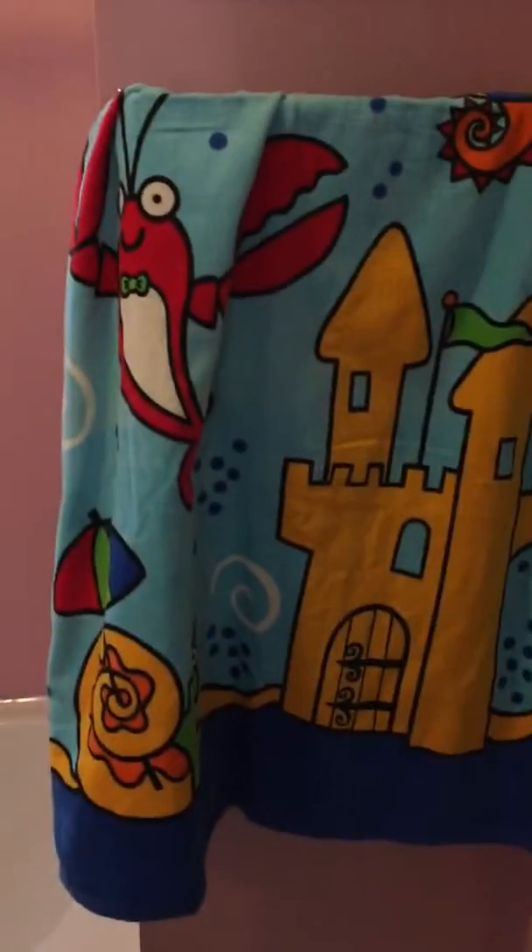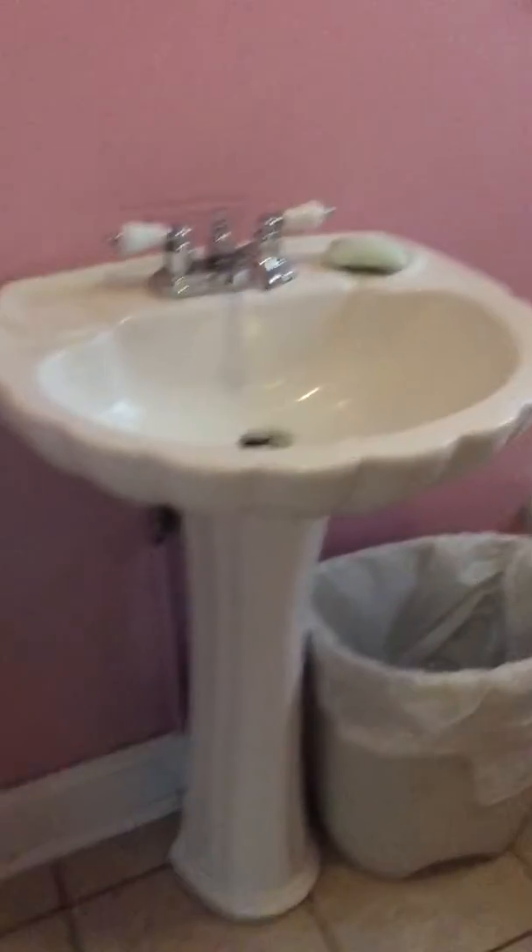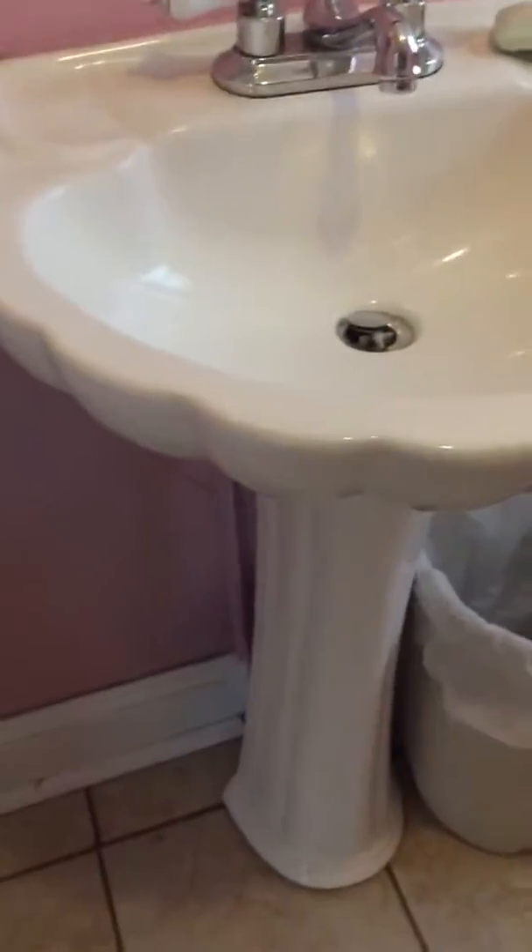Shall we show the bathroom? Let me turn on the light. Here's the bathroom. We haven't put up our cute shower curtain yet, but we have some towels. And I like the sink — the way it has little scattered edges to it.